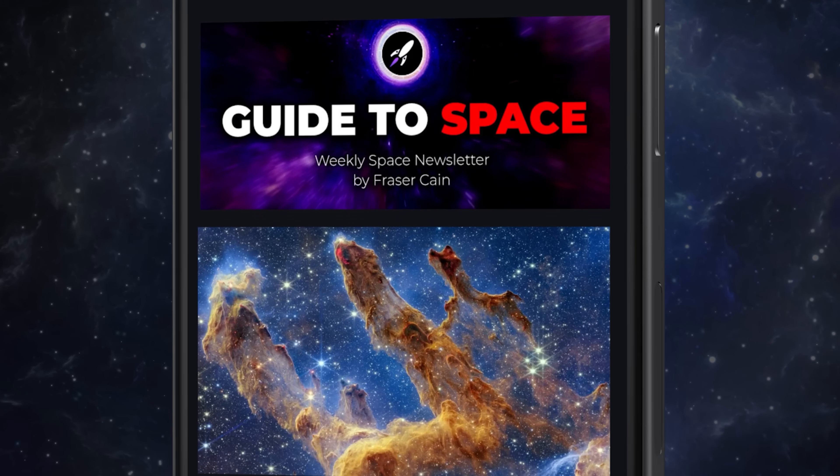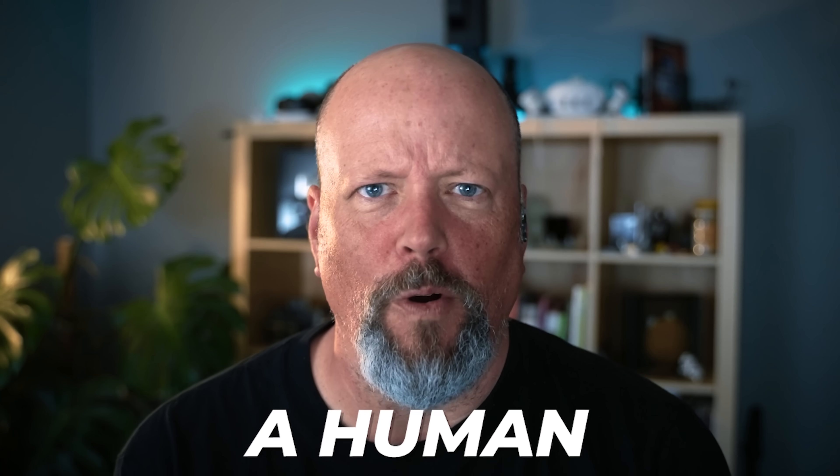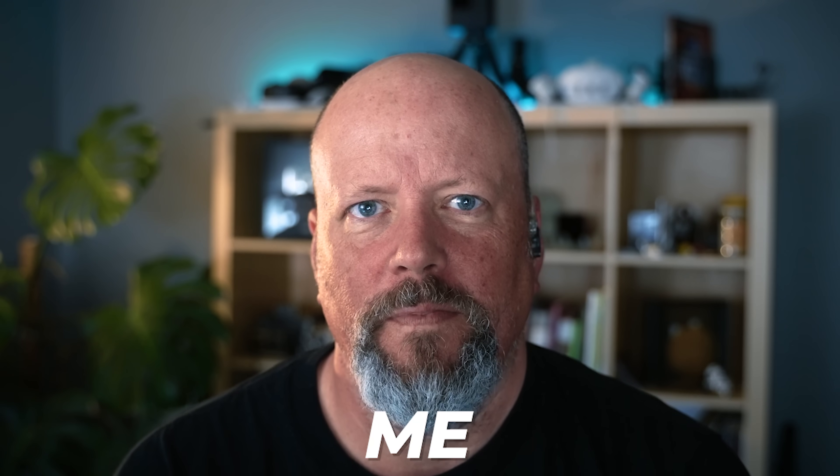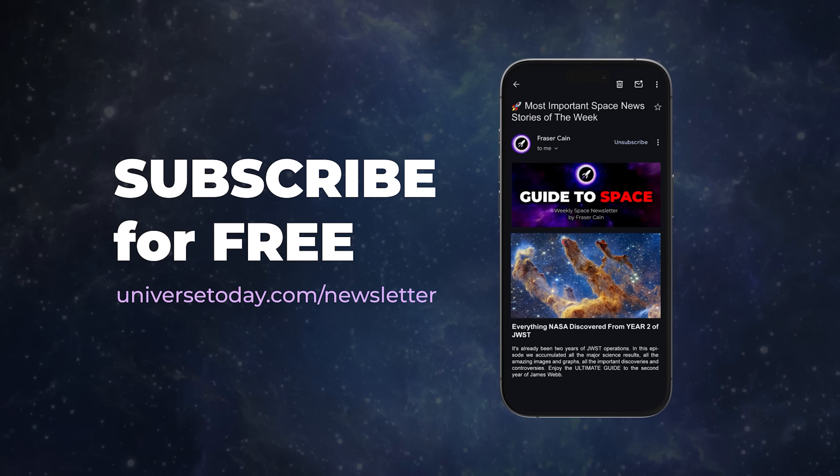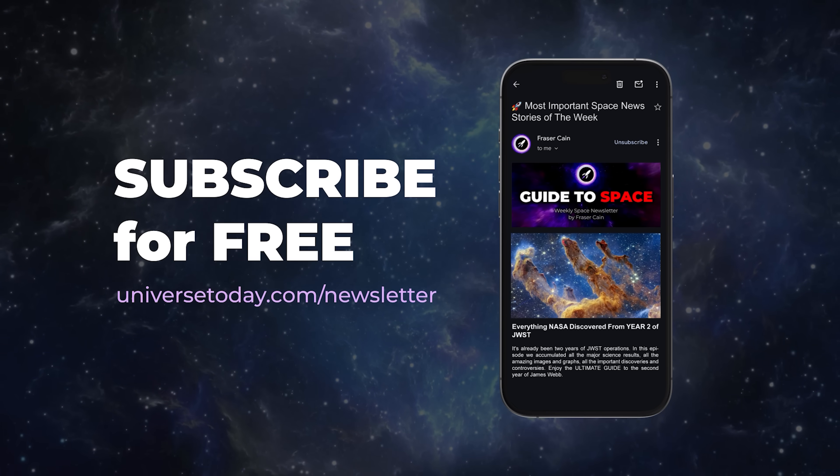I'm gathering together my weekly email newsletter that collects all of these stories and more, and I send it out by email on Friday. It's like those AI summaries you see on various things — but a human wrote them. Me. It's completely free, I write every word. Go to universetv.com/newsletter to sign up.